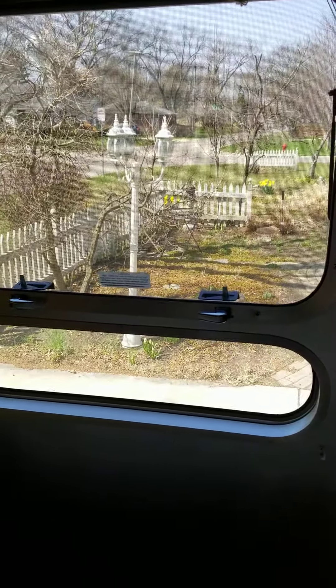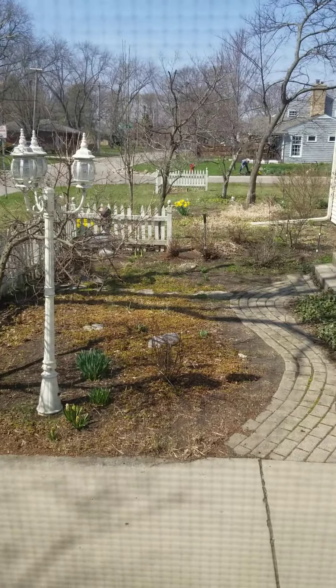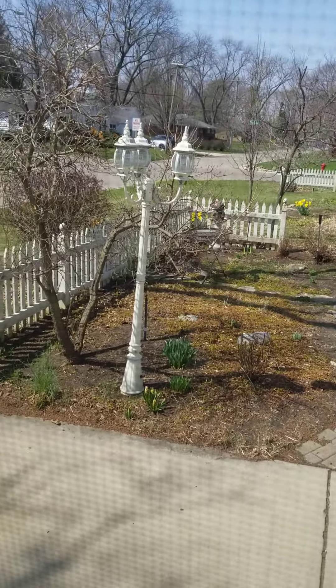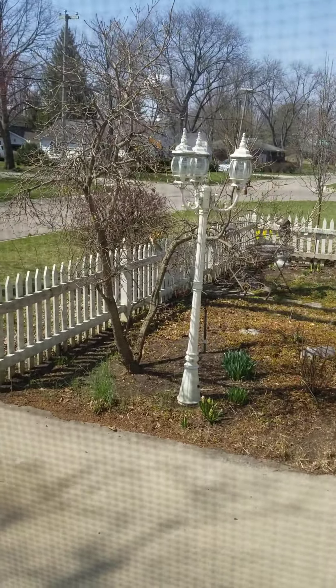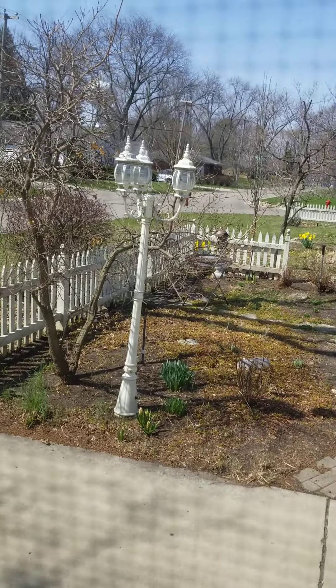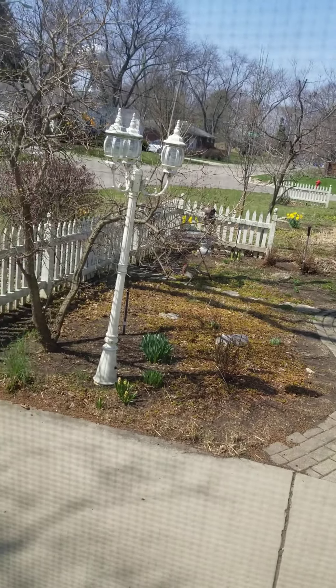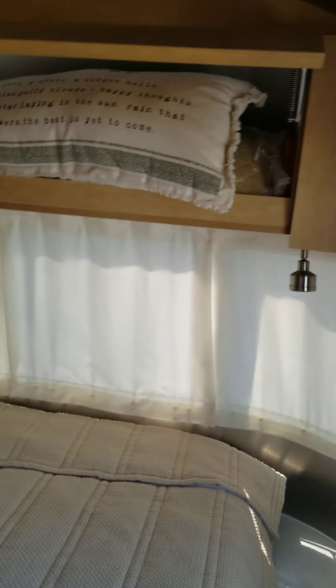There's a cardinal that came. I know this isn't part of the Airstream thing, but I love when cardinals visit. Every time I see a cardinal, I think of my mom, because she liked red and I like birds, and I feel God maybe gives us a hint that they're happy.